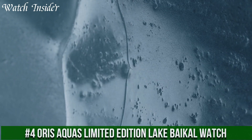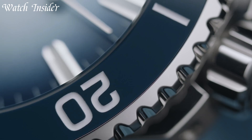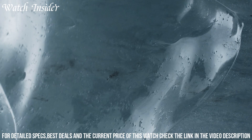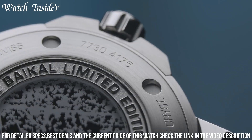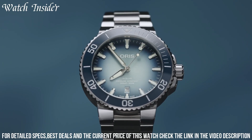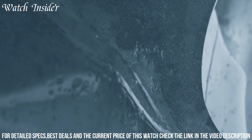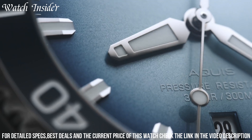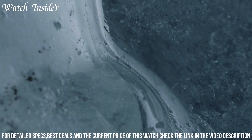Number 4: Oris AQUA's Limited Edition Lake Beichel Watch — commemorating the deepest lake in the world. With a stainless steel case and bracelet, it features a blue dial and a unidirectional rotating bezel. Powered by the Oris 733 automatic movement with a date function at 6 o'clock, it is water-resistant up to 300 meters, making it perfect for diving or everyday wear. The case back features an engraved image of Lake Beichel along with its unique serial number.